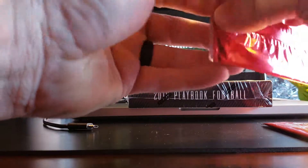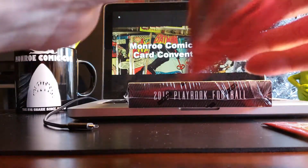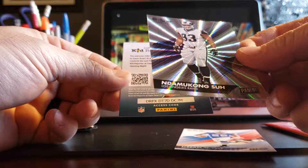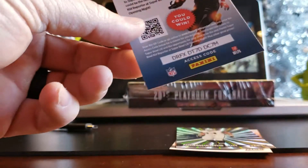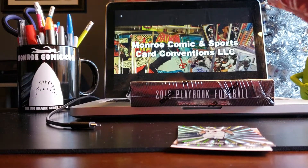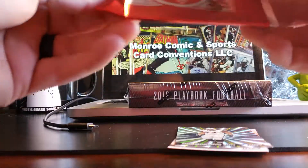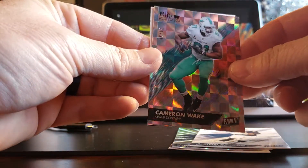Panini sent us maybe some Ndamukong Suh number 250, 12 out of 50. And number two — Aaron Donald and Cameron Wake, 24 out of 99.